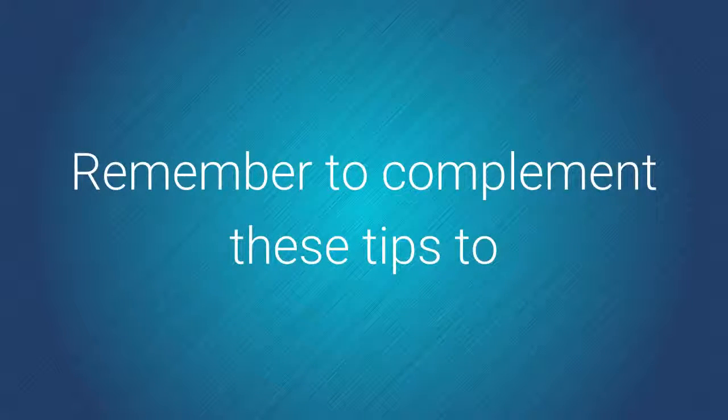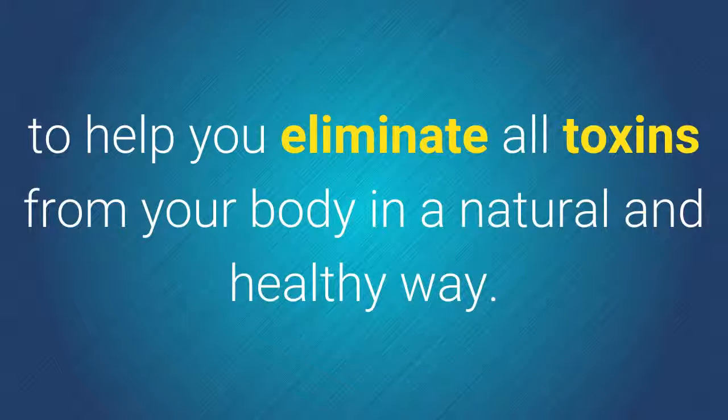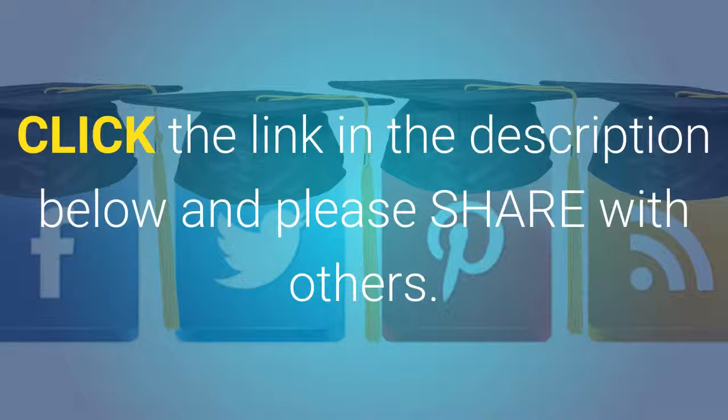Remember to complement these tips to burn body fat with proper hydration, to help you eliminate all toxins from your body in a natural and healthy way. And you, how do you keep a flat stomach? For more information on home tips for a flat tummy, click the link in the description below and please share with others.